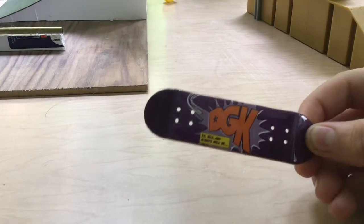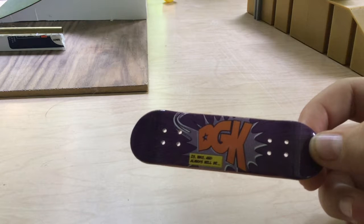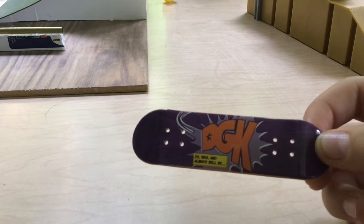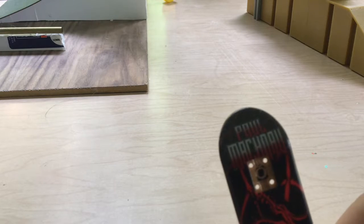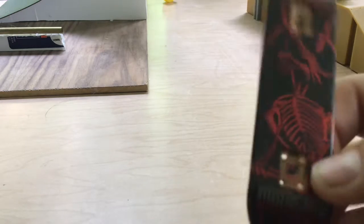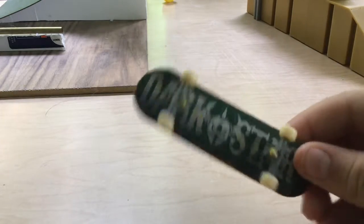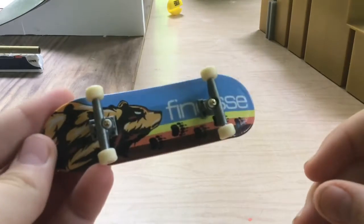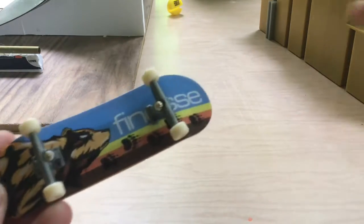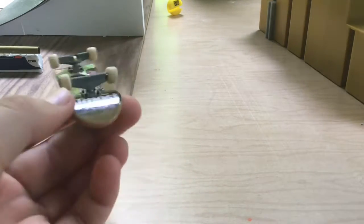This is my DGK — it's the only DGK I have. I also have a Darkster deck, and I think this one looks really cool. I also have another Darkster one which also looks really cool — it's a pretty old one.